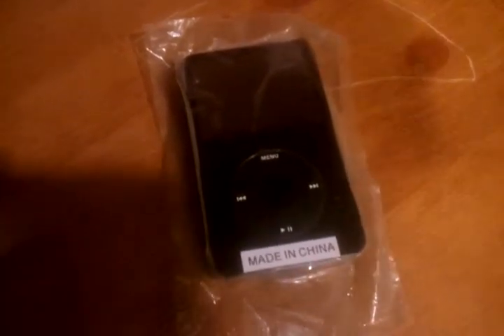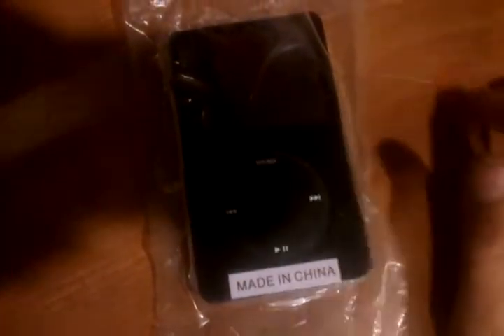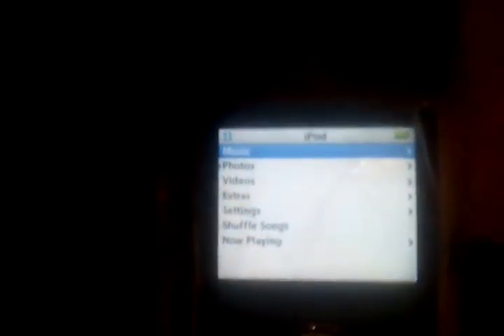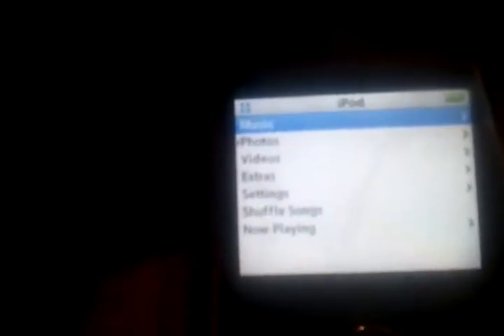Anyway, it works perfect, runs brand new. It has a 240 gigabyte high-speed hard drive in it, so you transfer songs really fast and it doesn't lag as bad as normal iPods would. Let's turn it on now — it works great. Brand new LCD screen, and you can hear the click wheel; it's very sensitive and works great.